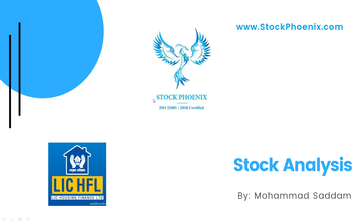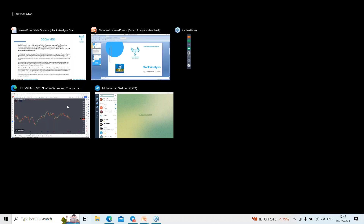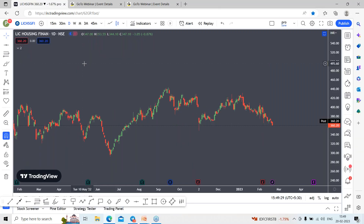Hi, welcome to the stock analysis session for the day. In today's session we are going to discuss LIC Housing Finance Limited. I'm Mohammad Sadam from Stockphoenics. Before that, kindly pause the video and go through this. I'm using the TradingView platform, so here it is — LIC Housing Finance Limited.